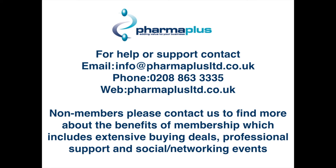If you're a non-member, you can contact us to find out more about the benefits of membership, which includes an extensive range of buying deals, professional services, and social and networking events. Good luck with your environmental sustainability plans, and if you do need us, give us a shout. Take care now and see you next week.